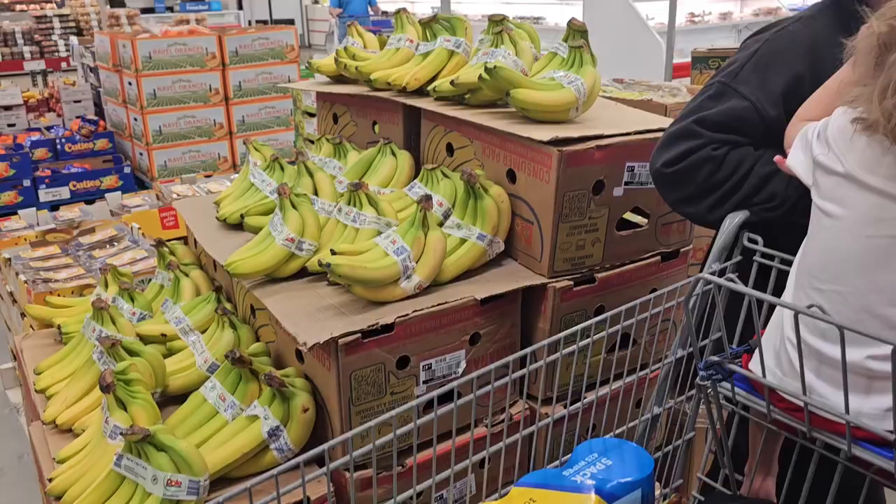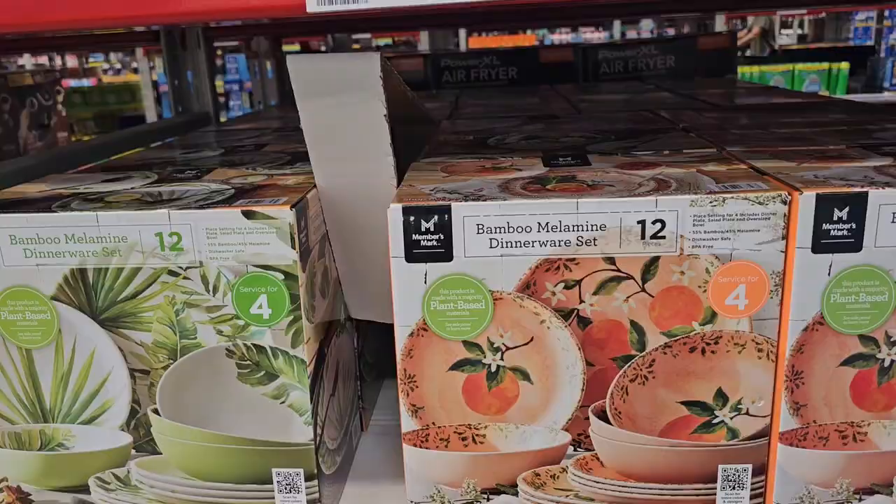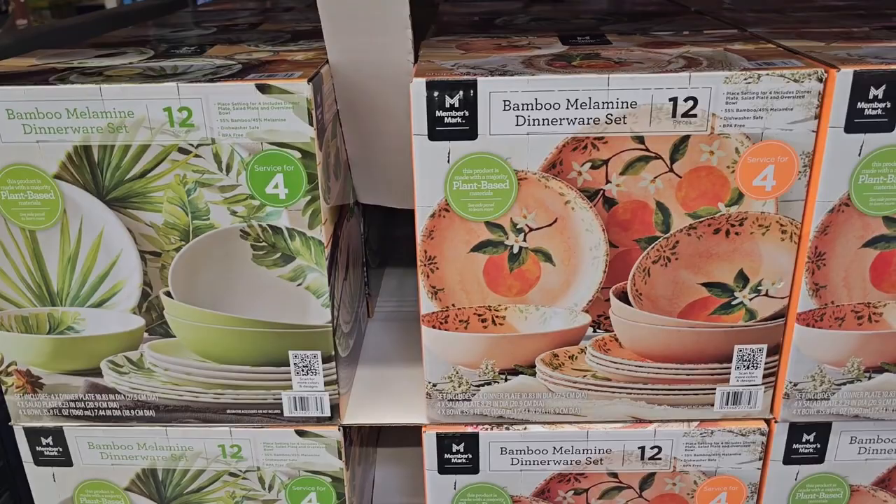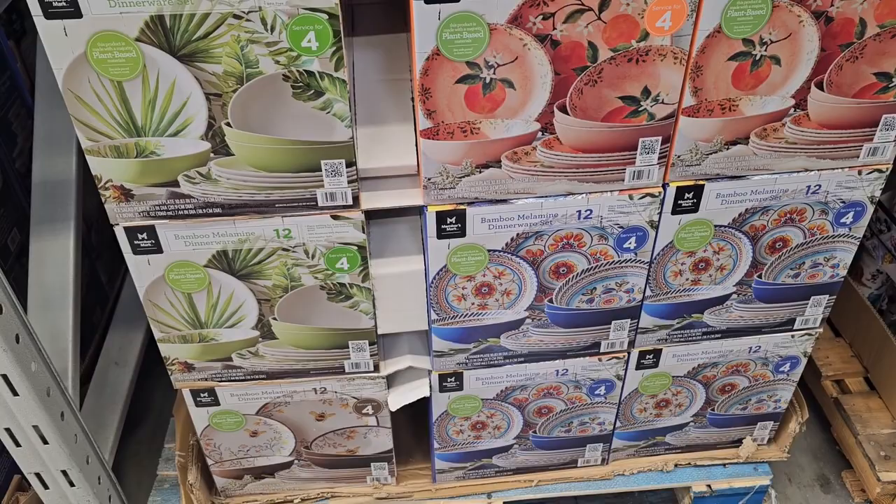Going in for the bananas. Check out the melamine dinnerware set for $25 — it's 12 pieces, which is a pretty good deal. We've got cucumbers on sale today, so we're grabbing some.